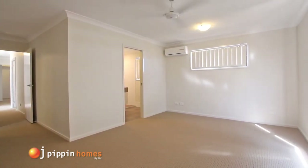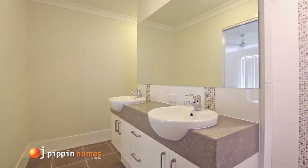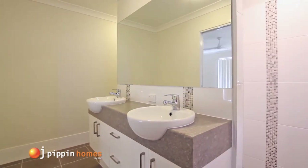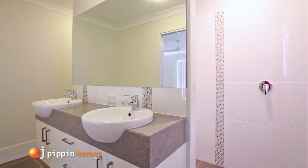As you walk into the master ensuite you'll discover the clever layout providing a hidden toilet behind the vanity wall, and on the opposite side is the spacious open shower.